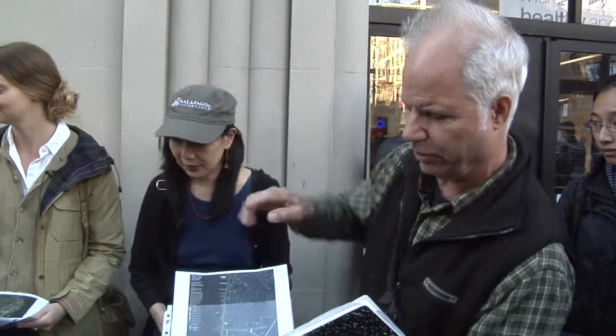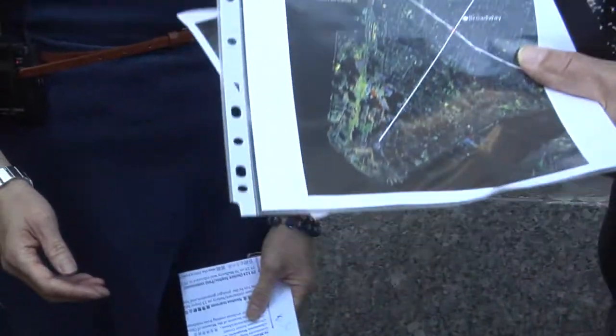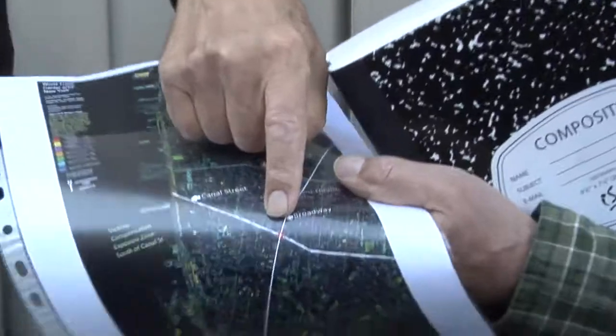I'd like to show you a map of the Trade Center down here. This is the fallout of the dust — this is September 16th — by remote sensing satellite of the dust that was created by the collapse of the building. This shows the spread of the toxics. This red point is right where we're standing, Canal and Broadway.